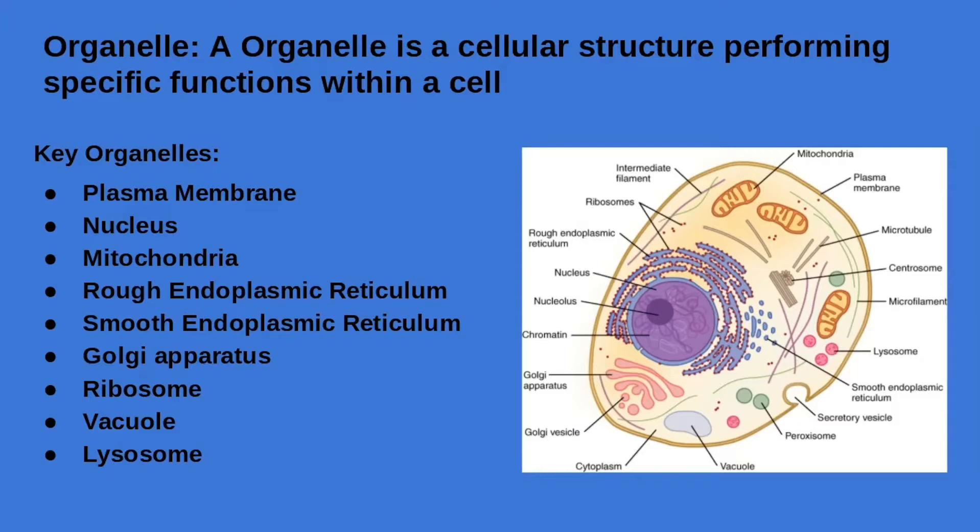The vacuole is an organelle that acts as a storage compartment. The lysosome is a membrane-bound organelle that contains enzymes to break down many kinds of macromolecules, helping to get rid of unwanted waste material and chemicals.